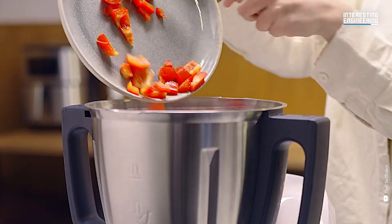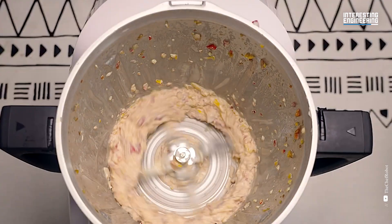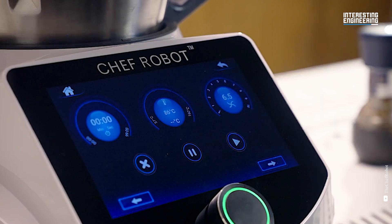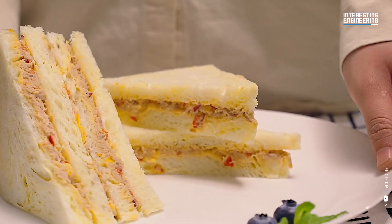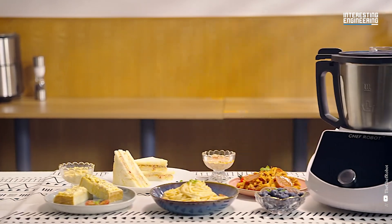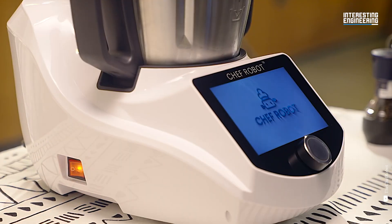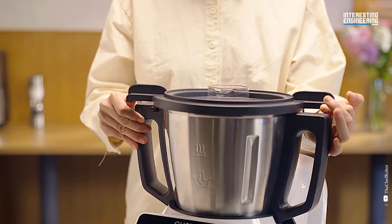In a temperature-controlled environment, it can sous vide fish, vegetables, fruit and meat. Chef Robot's fermentation option allows you to make homemade pizza and bread doughs, as well as yoghurts. You can also use one touch to thicken your favourite sauces or custards. Chef Robot can consistently produce perfectly seasoned rice.